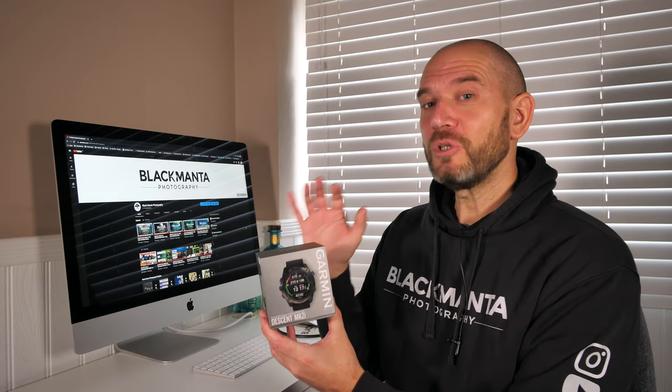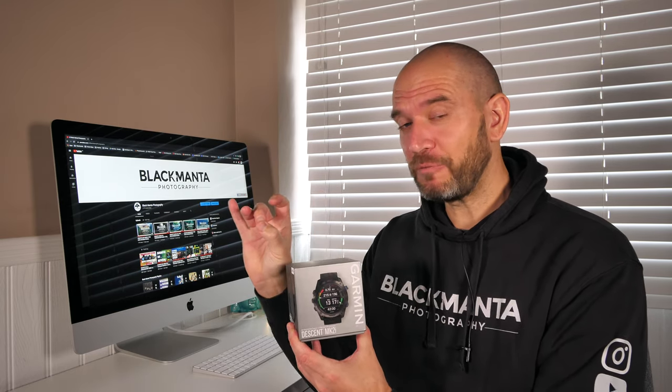Niggle number two: the Garmin Descent does not have air integration. I know a lot of people that don't care, and yes I always dive with a working SPG, but guys, this is 2019 — pretty much everything has air integration these days. I hoped and prayed that the Descent Mark 2, if and when it ever appeared, would have that. Those were the only two niggles, but for me they were fundamental flaws. You want to be able to see the dive computer underwater and everyone wants air integration.